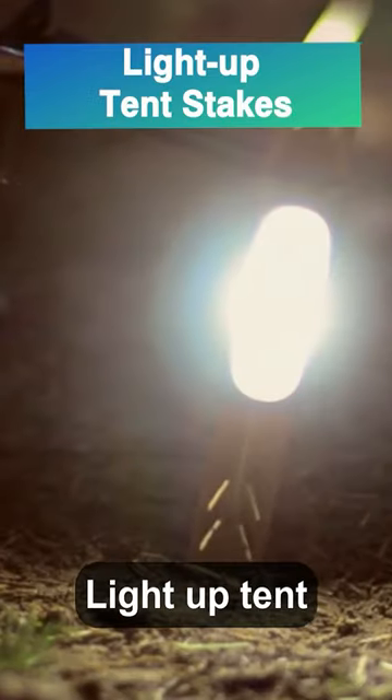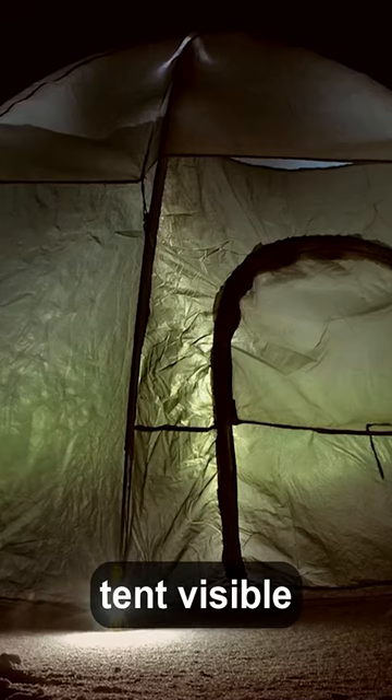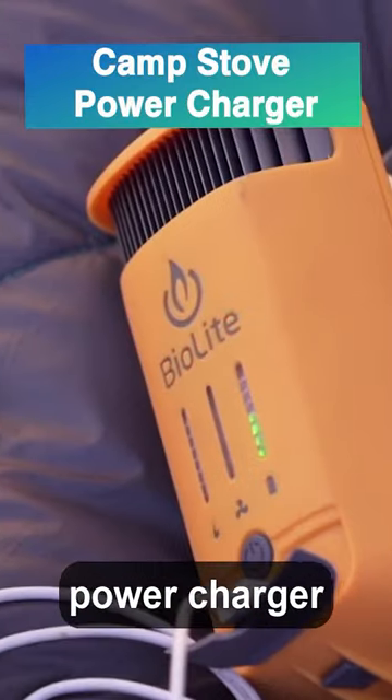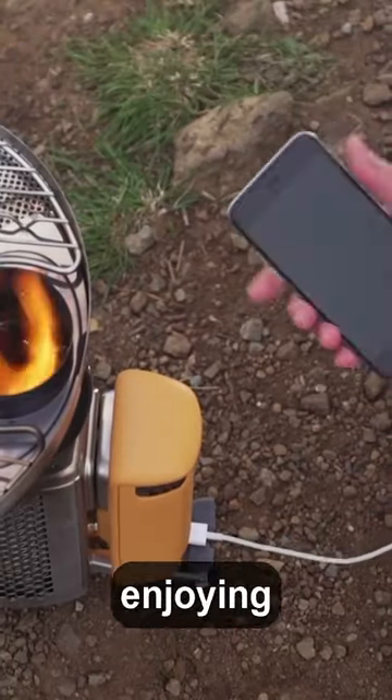Light Up Tent Stakes: aluminium stakes with built-in LEDs for over 10 hours, making your tent visible and safe. Camp Stove Power Charger: BioLite Stove Charger for keeping gadgets powered while enjoying nature.